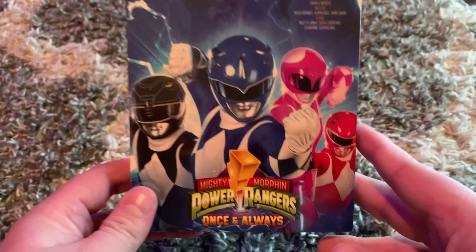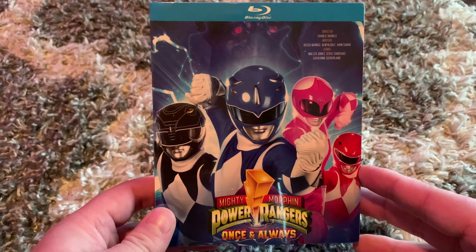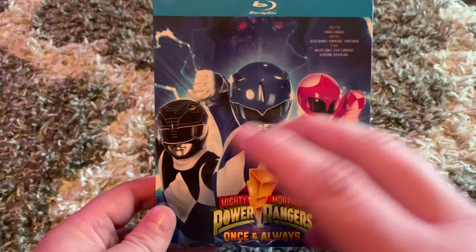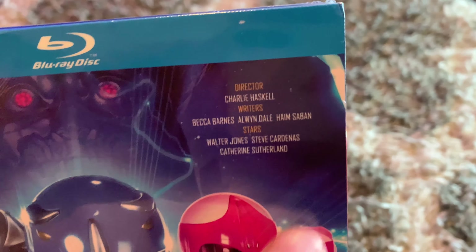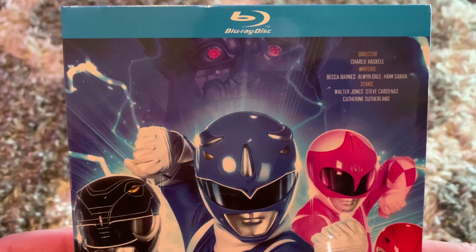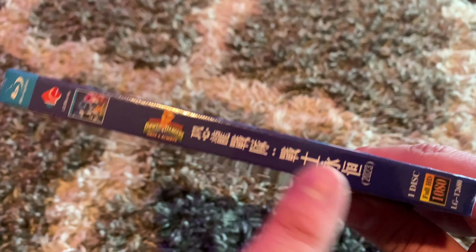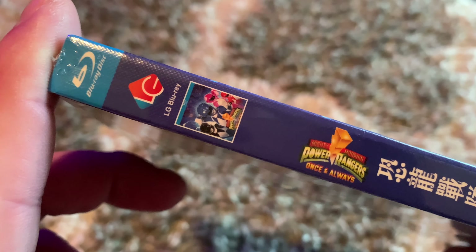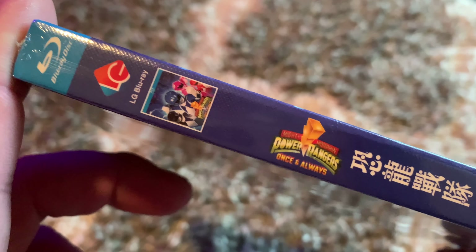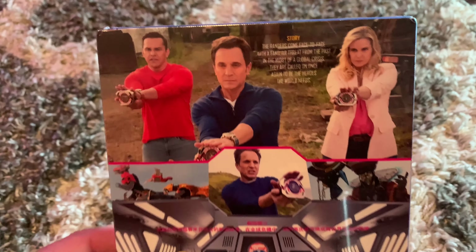I wanted to unbox it for you guys right here. It is shrink-wrapped, and I want to go through all the details before I take off this shrink-wrap. Here is the front — the blue, black, pink, and red rangers right there. You guys have a little director, writers, and stars section right there with all the information. You got Robo Rita on the top there. On the side, we have the logo, and I don't know why it has foreign language here, but there it is.